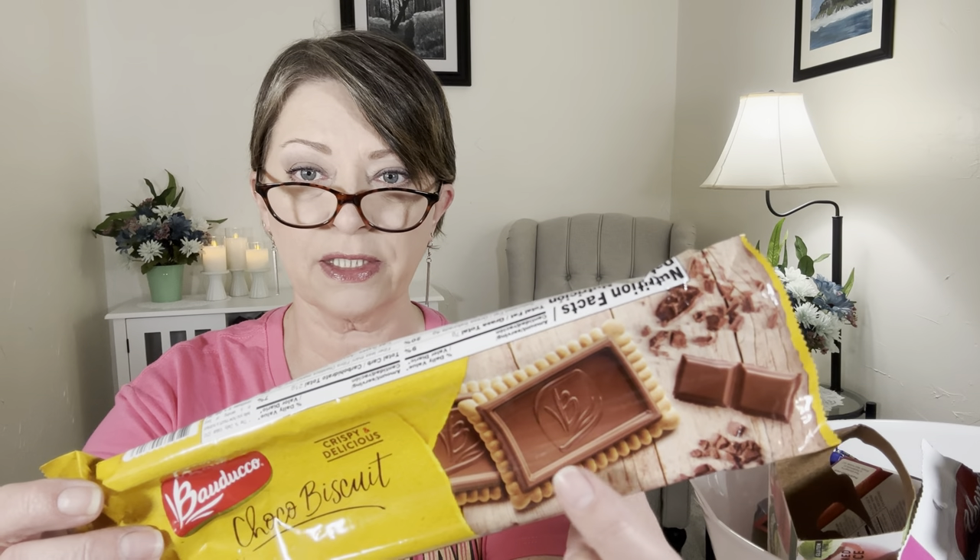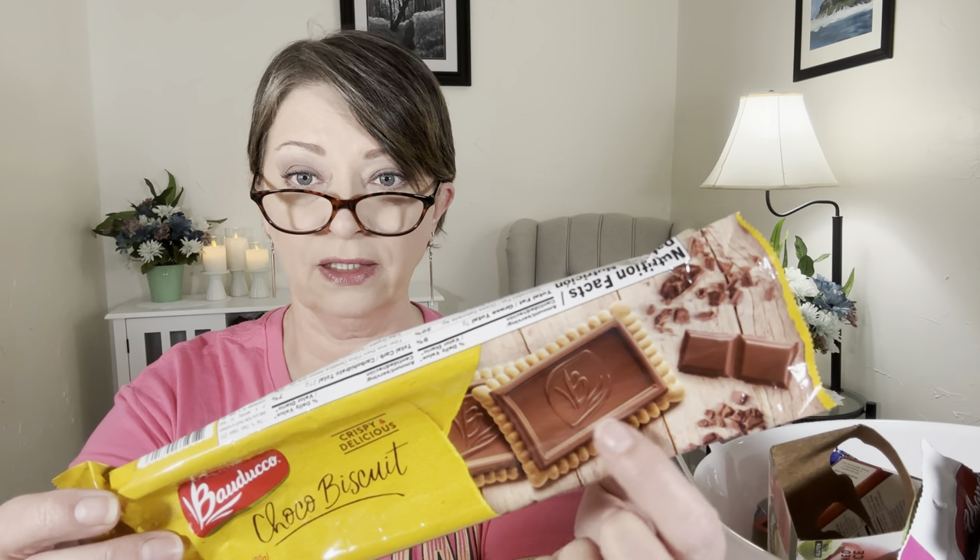I was eating these for a couple days — these are the Baduco Choco Biscuits, 2.8 ounce. They're little shortbread cookies with a nice layer of chocolate on top. Very fancy looking, very pretty cookie. These would be great on a cookie tray or charcuterie board. They're a very basic, simple-flavored shortbread, but that chocolate is just flavorful and delicious. Very nice cookie — I would definitely buy these again.